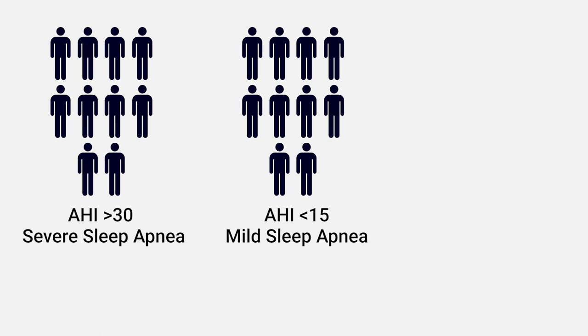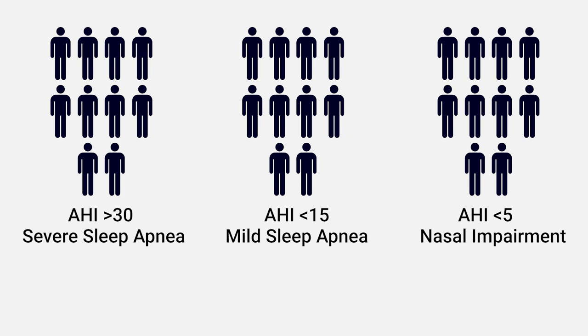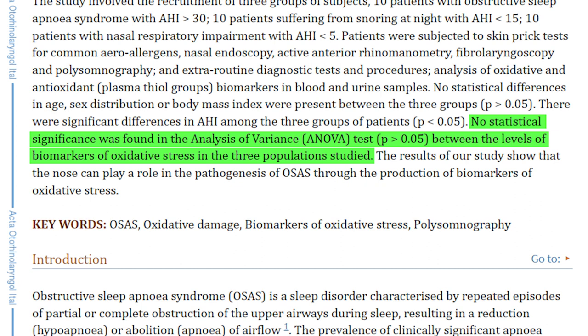A study demonstrated what can happen when people have some sort of nasal obstruction, measuring the amount of oxidative stress. There were 30 participants: 10 had an AHI over 30 (very severe sleep apnea), 10 snored a lot with an AHI under 15 (mild sleep apnea), and 10 had no sleep apnea with an AHI under 5 but did have nasal respiratory impairment. All three groups had the same amount of oxidative stress, showing that the real problem is a block of nasal breathing — this is what can cause the pathogenesis of sleep apnea.